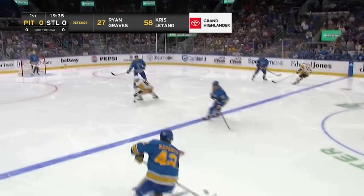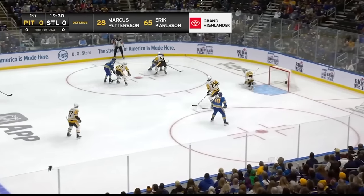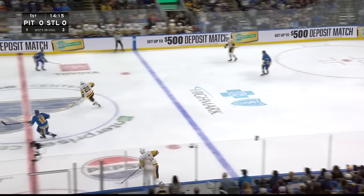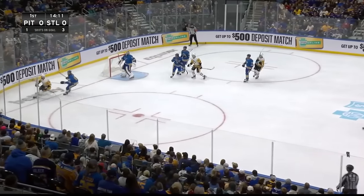Here are the Toyota Grand Highlander lines on the top of your screen. A little bit of shuffling in the bottom six tonight for the Penguins, as a shot is turned aside by Jari. Ryan Shea making his NHL debut, fires ahead for Lars Eller, and a snapshot is turned aside by Binnington.